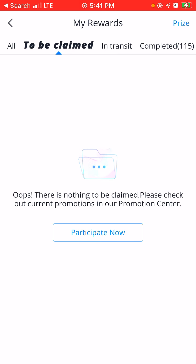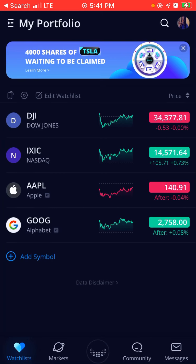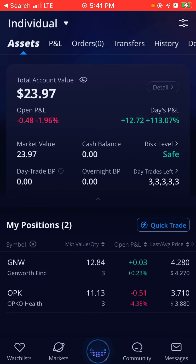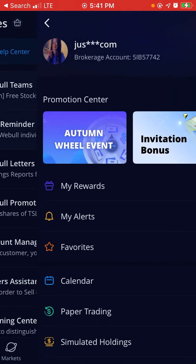There is nothing to be claimed. Please check out current promotions in our promotion center. So we're going to go back here and I'm going to put in my password. And as you can see, $23.97 account value — these are all from free stocks. So I'm basically going to go to my messages, click my picture.